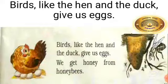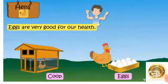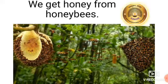Birds like the hen and duck give us eggs. We get honey from honeybees. Here you can see in this picture, the hen gives us eggs. We get eggs from hens and ducks, and we get honey from honeybees.